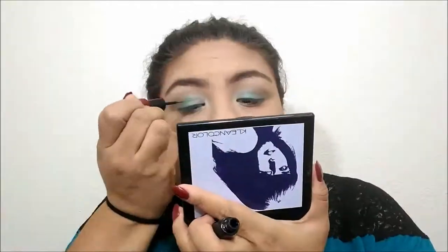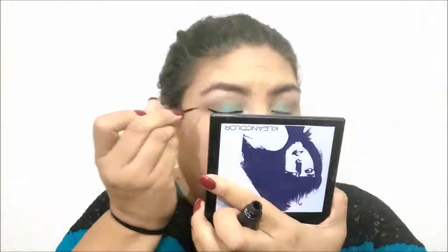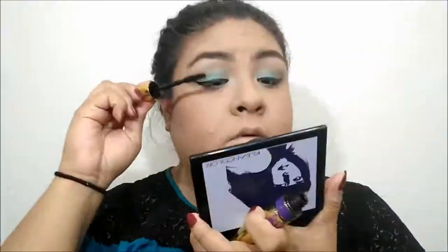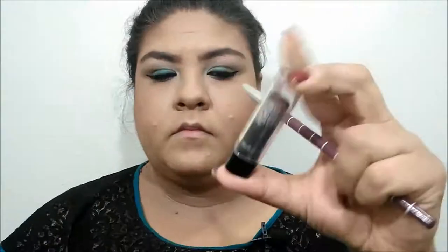I'm not that great with eyeshadow but I've been practicing. I went in with a white color to highlight my brow bone and inner corners. Now I'm applying the LA Colors liquid eyeliner from the dollar store, doing a winged liner — I take my time to get it perfect. I'm curling my lashes then applying Maybelline mascara. For everyday I just use mascara; fake lashes are for going out. I'm finishing with an LA Colors black pencil liner.